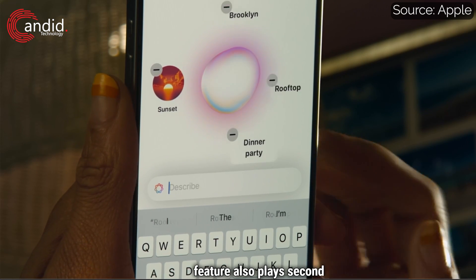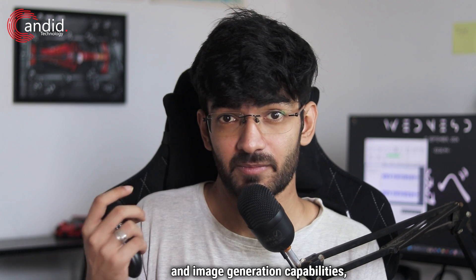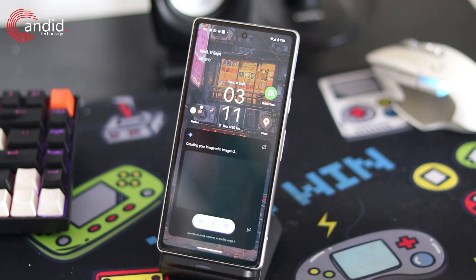Apple's Image Playground feature also plays second fiddle to Gemini's wallpaper and image generation capabilities, shown off at Google I/O 2024. These features were available on select Pixels and Galaxy phones before iPhones, giving Android at least a year-long head start.